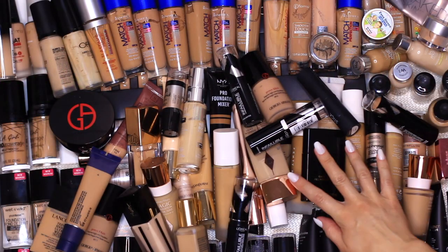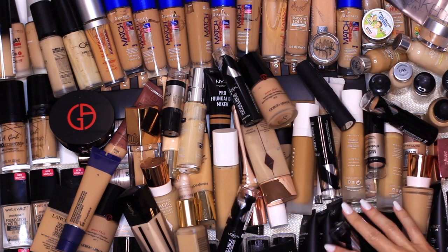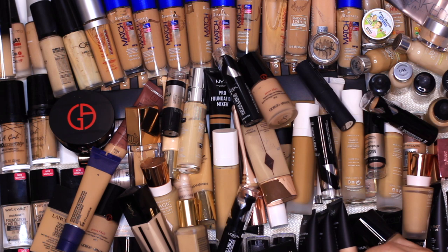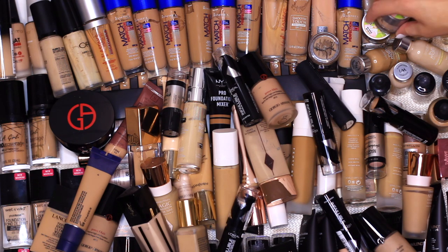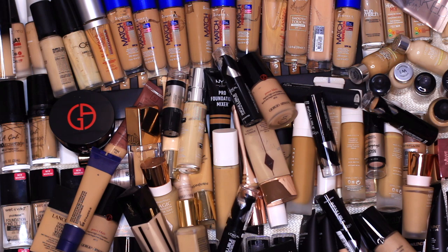If you have any tips let me know, but let's get started. Here is my foundation drawer and I'm a little embarrassed to show this because yes I have quite an extensive collection. However some of these are from my makeup kit, some of them are for personal use, some of them were sent to me — so I feel like that maybe justifies it. But I do know that this is too many foundations. Let's just take everything out and see what we have.